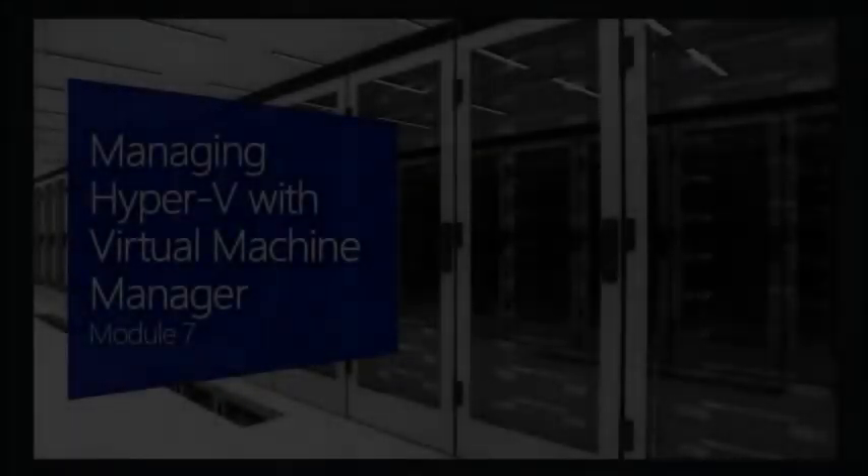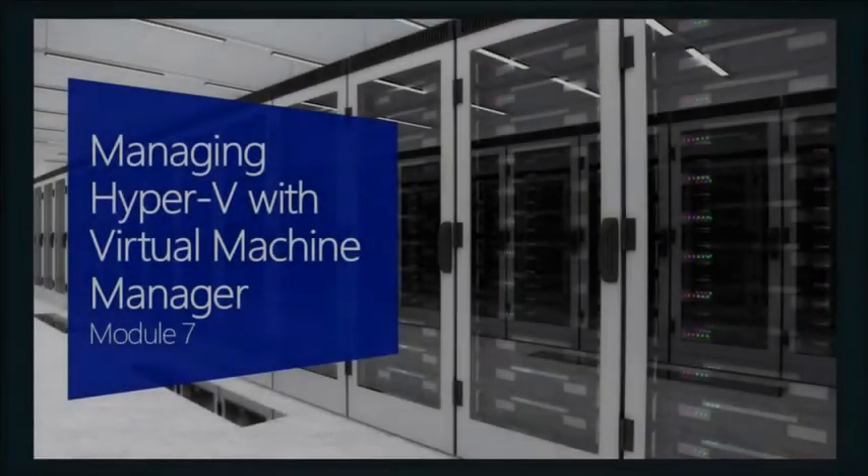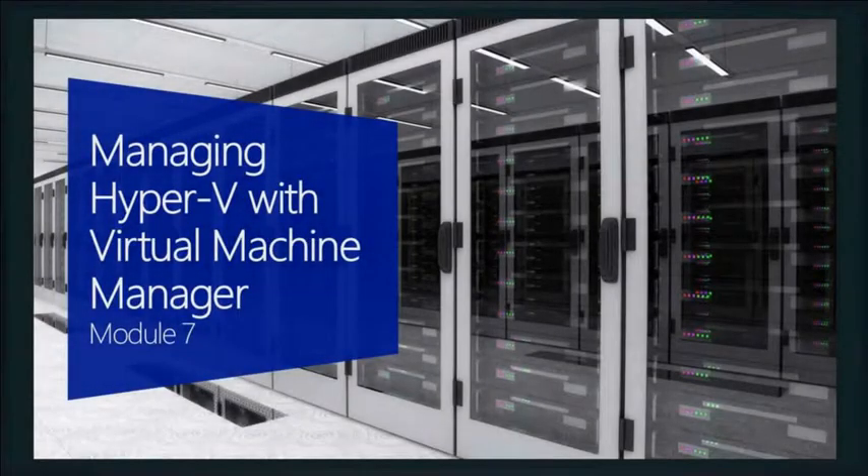Well, that brings us to our last 25 minutes of fun together — and we have a topic that Tommy and I could spend eight hours on. So in this section, I want to introduce it and demo it a little bit. I want to give you an idea of what we look like from a System Center stack, where that all plays in, and where VMM sits into that stack as well. So with that, let's get rolling.